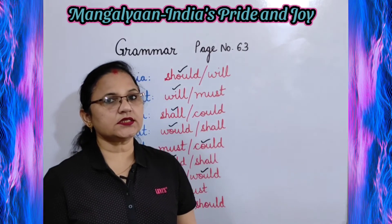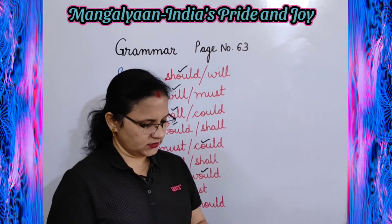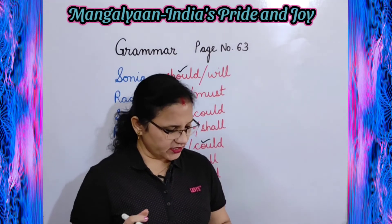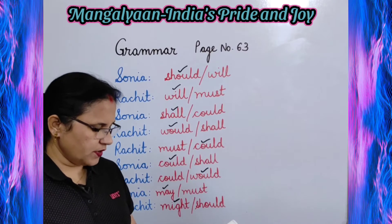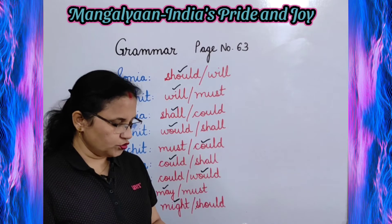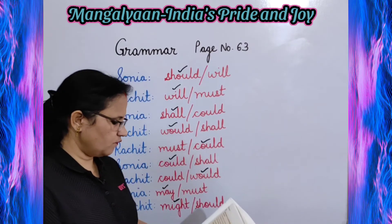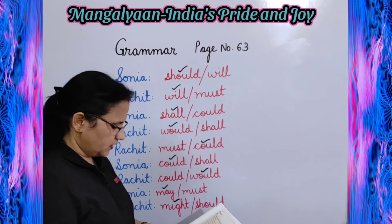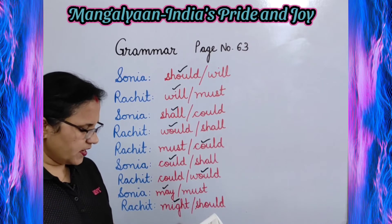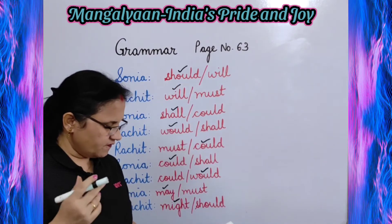Next is the grammar exercise given on page number 63. Read these dialogues and tick the correct modals. Rachit: I am going to Ahmedabad next month. Sonia: Oh, you should visit the ISRO museum there. Correct answer: you should visit. Rachit: Great idea. I will learn a lot about space and astronauts that way. Correct answer: will.